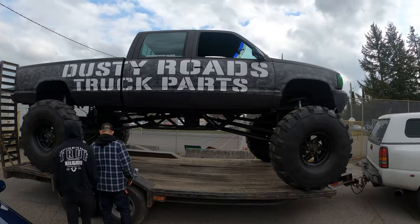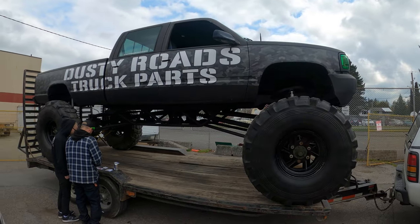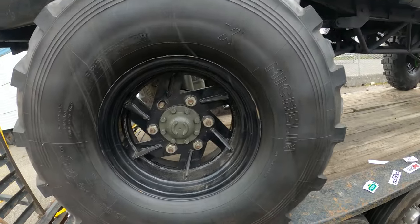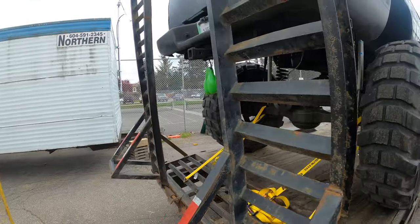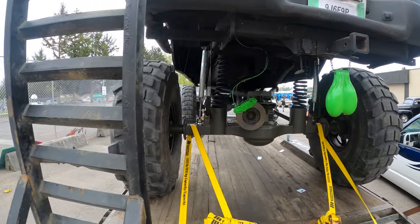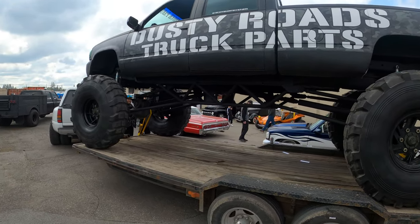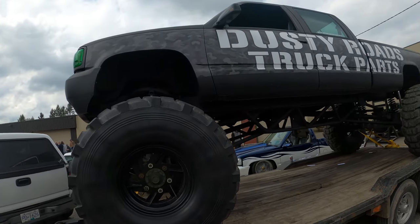And the car show would not be complete without the big old monster truck — this is cool. Look at the size of these tires! Look what they've got hanging in the back — some nuts, that's funny, I love it. Dusty Rhodes truck parts — this amazing big old monster truck.